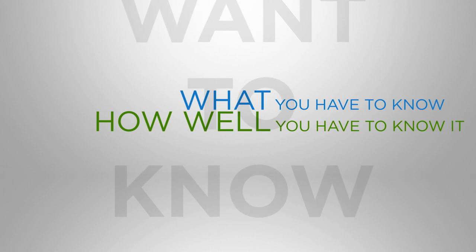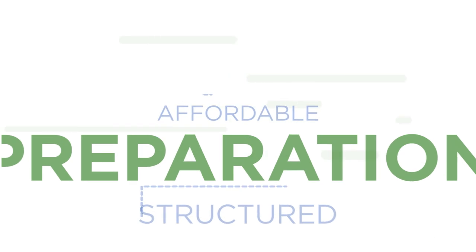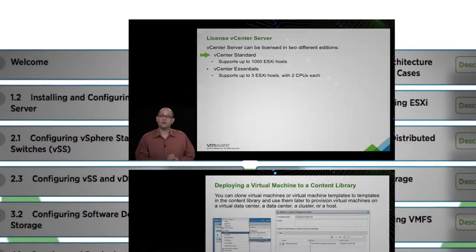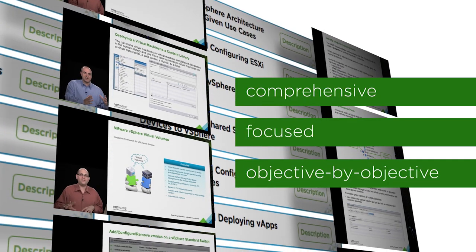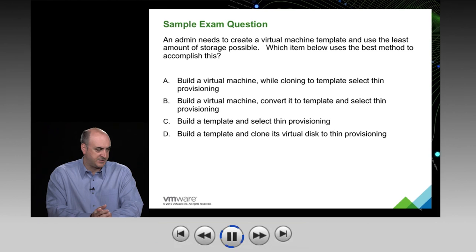You want to know what you have to know and how well you have to know it. VMware certification exam preps deliver an affordable and structured way to study and prepare for your VMware certification exams. These video series are taught by top VMware instructors and give you a comprehensive, focused, and objective-by-objective review of exam content.